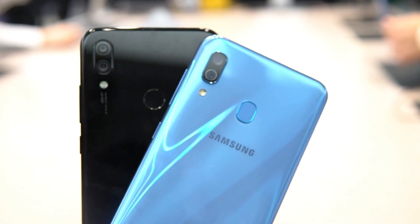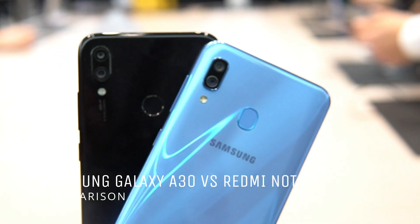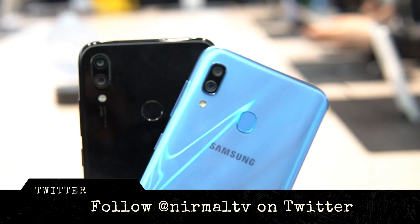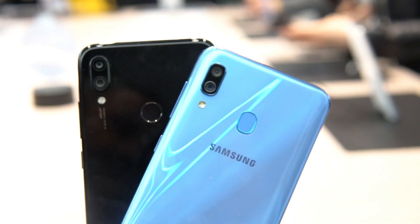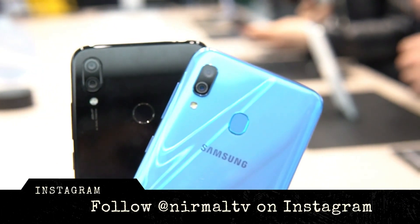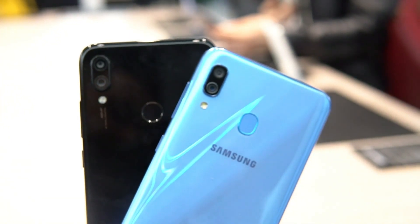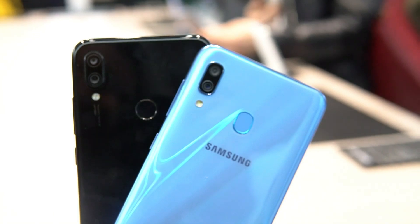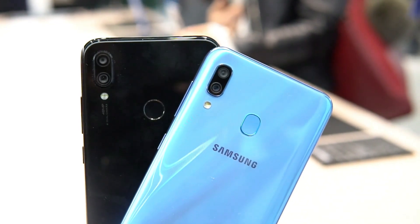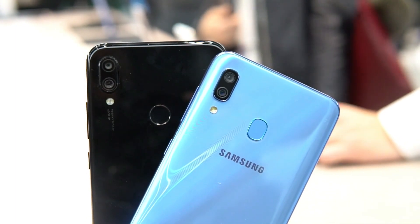Hello friends, welcome to Techniqued. This is Nirmal here, and in this video we're going to do a quick hands-on with the Samsung Galaxy A30 and the Redmi Note 7. Both are mid-range smartphones and we'll have a quick look at both and see which is the better device to buy and which features are available on both phones. The Samsung Galaxy A30 was announced at Mobile World Congress and the Redmi Note 7 was announced in China a few weeks back.